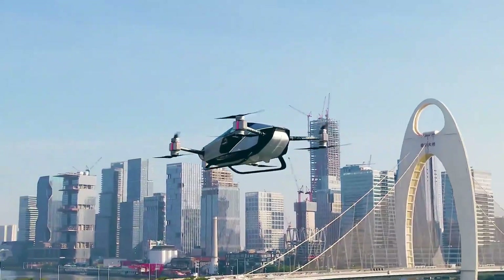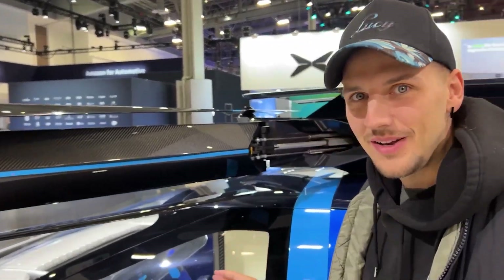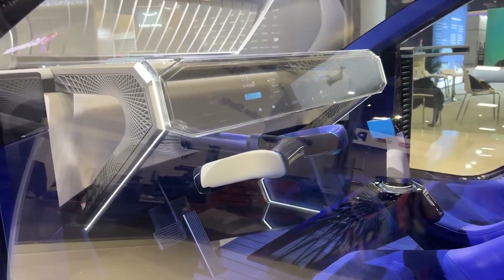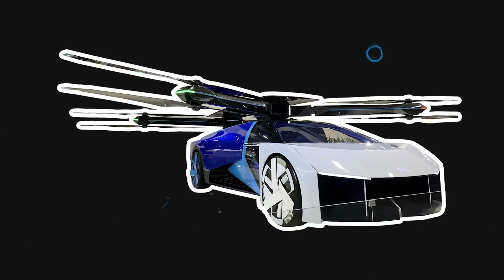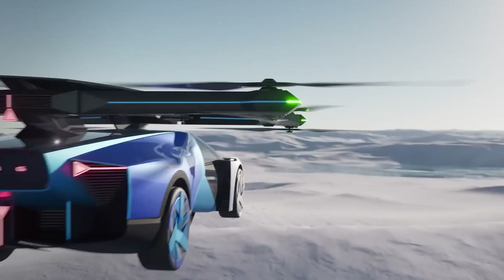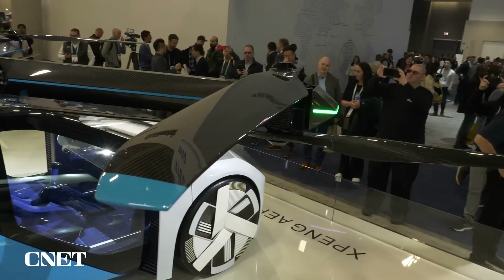This is particularly important in urban environments where situational awareness is key to safe navigation. The controls are laid out intuitively, with all essential functions within easy reach of the pilot, facilitating ease of use during both takeoff and navigation. The cockpit is equipped with state-of-the-art avionics — multiple displays feed critical flight data in real time, from navigation aids to system status reports. These technological enhancements incorporate the latest trends in interface design, featuring touchscreens with customizable layouts and multi-functionality capabilities.